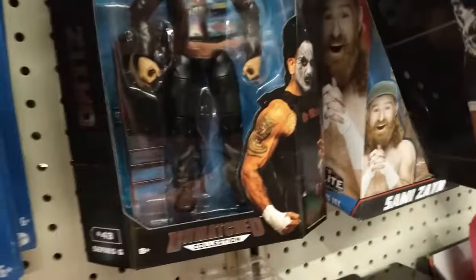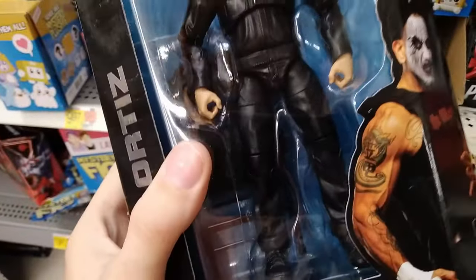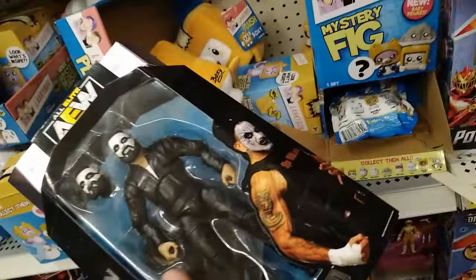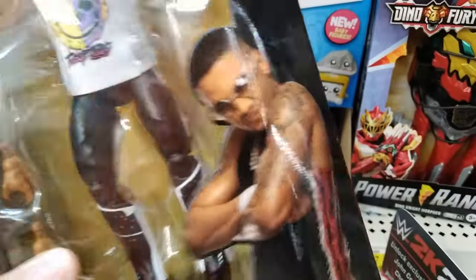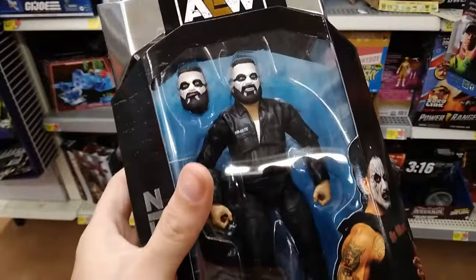We've got Warlord, and another Sami Zayn - ooh, Ortiz. This guy looks sick. Wait a minute, let's check him out. Oh wow, he comes with a steel chair, and I like that he's got an inmate suit on - that's pretty sick. I could probably swap his head out and use him for some of my other figures. I think I'm gonna hold on to him. Oh my god, we have Isaiah Cassidy, who is actually on Ethan Page's Toy Hunts - which I love, they're awesome. He looks really skinny in this picture. I might pick him up just because he's a toy collector. I'm definitely getting Ortiz though - he looks like a badass figure.